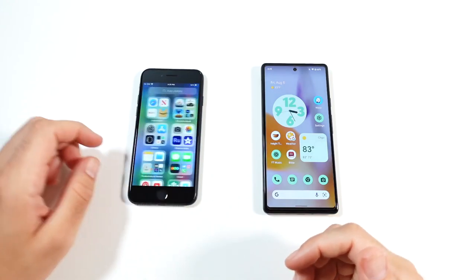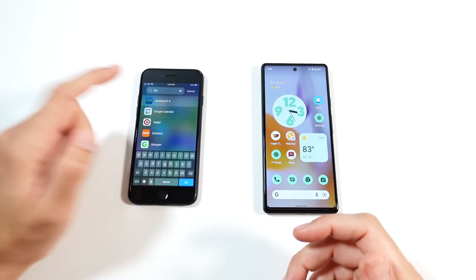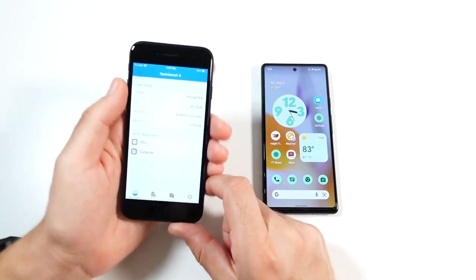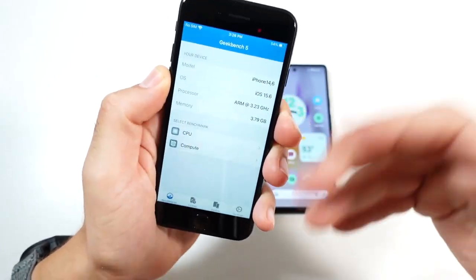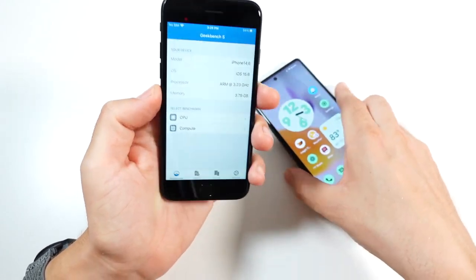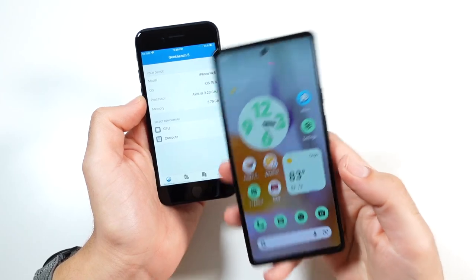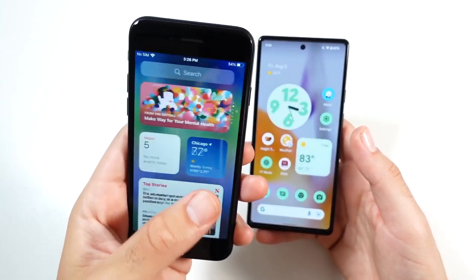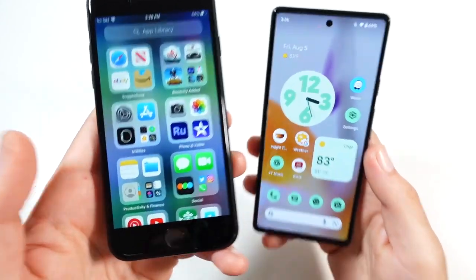Number two is the Apple A15 Bionic chipset, which basically is not beat by any Android phone. Not even more premium Android phones can beat out the iPhone SE in terms of pure performance. This Apple A15 with 3.23 gigahertz and four gigabytes of RAM is a screamer. The only thing that slows us down a little bit is that you're using the non-gesture based iOS experience, but it's still a much faster CPU than the Tensor on board in the Pixel.